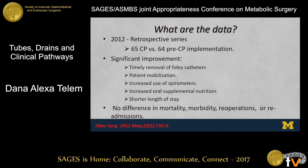In 2012, another retrospective series assessed 64 patients prior to pathway implementation compared to 64 patients after. What they saw was significant improvement in perioperative metrics: timely removal of Foley catheters, patient mobilization, increased use of spirometers in the perioperative period, increased oral supplemental nutrition, and shorter lengths of stay. They did not, however, demonstrate any difference in mortality, morbidity, reoperations, or readmissions within these patients.